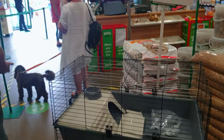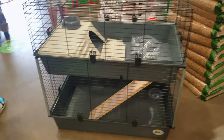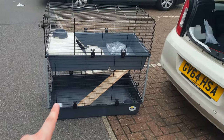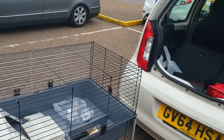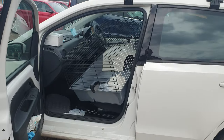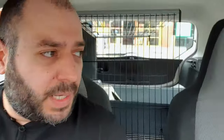Here we are waiting in line. It's actually quite big as well. Now I've got to somehow get this into the car. Do you think it's going to fit? This is not ideal, but I'll try my best. Job done guys!